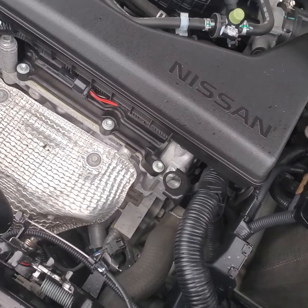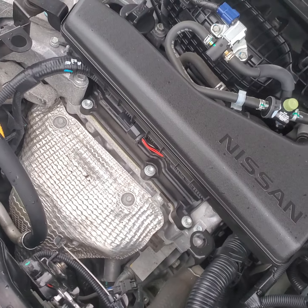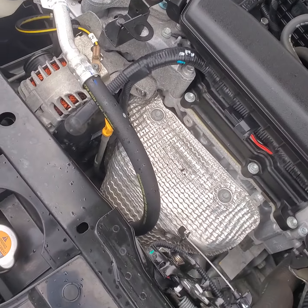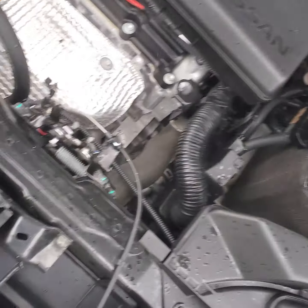Nissan is very reliable. My mom actually has a Murano, which is a little bit larger version of this. She loves it — she's had 150,000 miles put on it with no problems whatsoever.